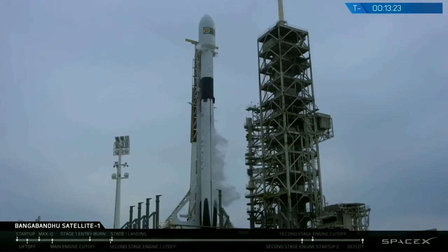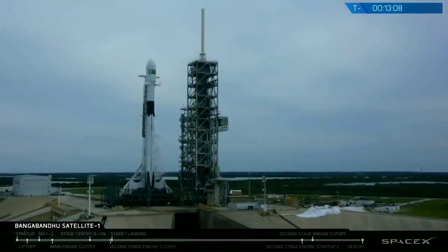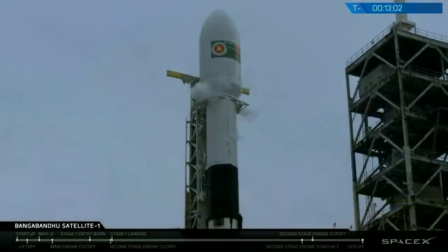The first stage will continue its fill just until a couple of minutes before launch. It's at about 85% full of RP-1 and about 80% of liquid oxygen. The second stage does its propellant loading sequentially, so its RP-1 load is actually complete — that was finishing up at about T-minus 22 minutes — and the liquid oxygen load began just a few moments ago and is at about 15% loaded at the moment.